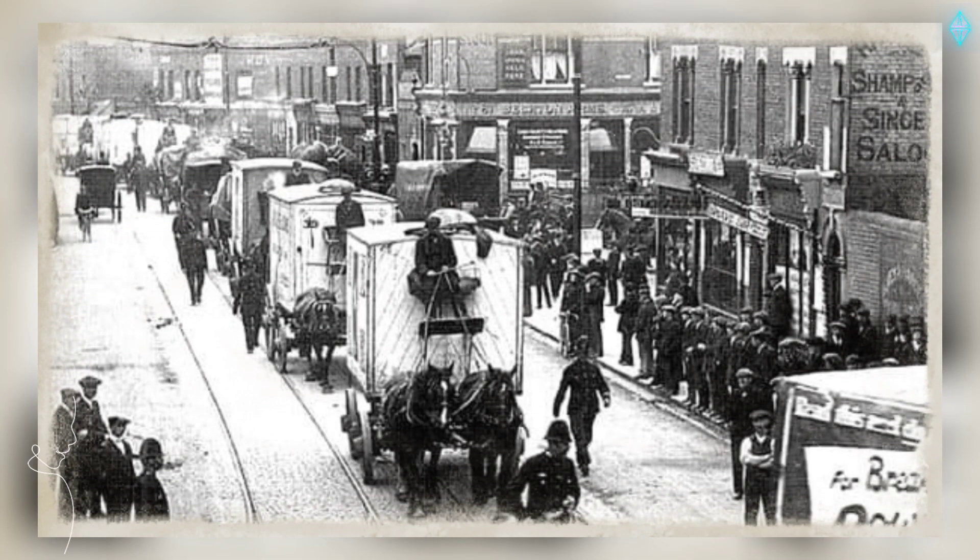Becton Arms, Becton Road, E16, in the 1920s.